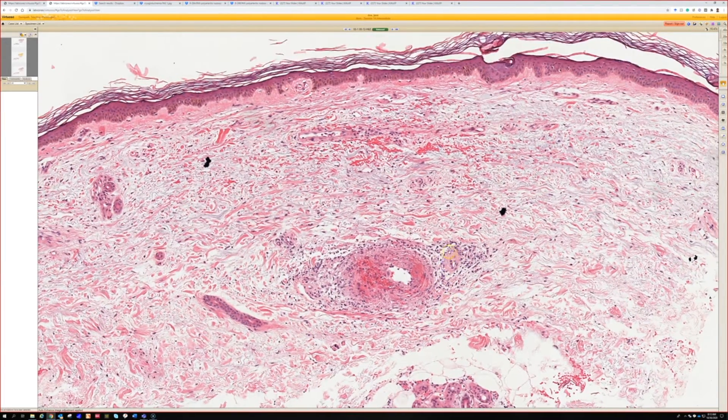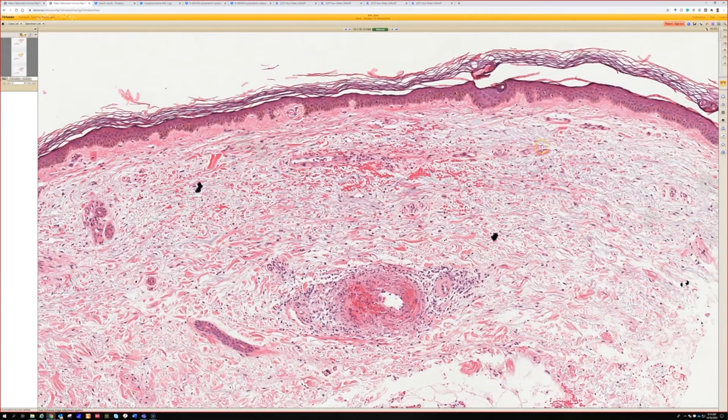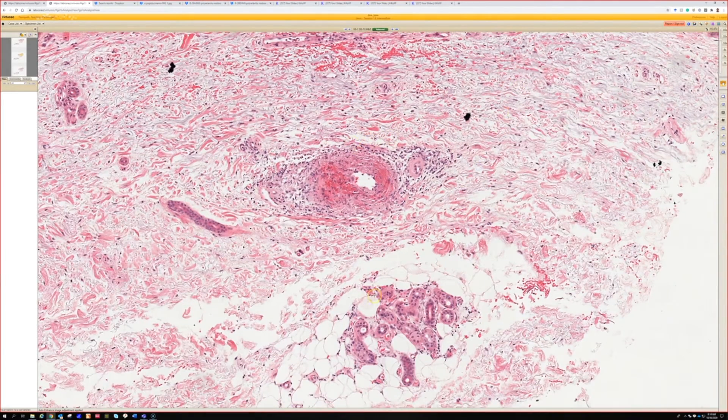This is the smallest vessel I've ever seen. This case is the smallest example of PAN — polyarteritis nodosa — that I've seen. Usually the vessels are a good bit bigger than this, but it's in the right area. It's just one vessel. It doesn't have small vessel vasculitis, and it's near the dermal-subQ junction, which is where you usually see the vessel of polyarteritis nodosa.